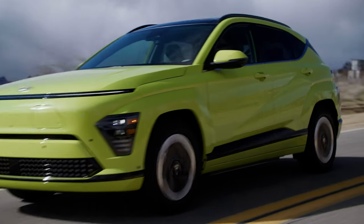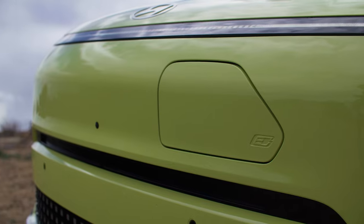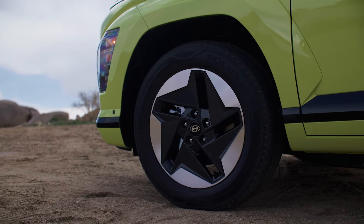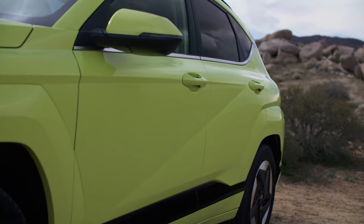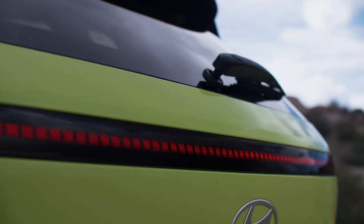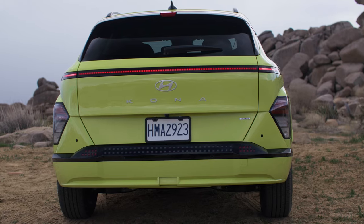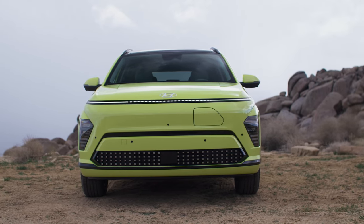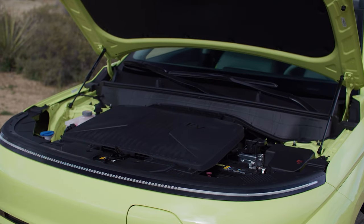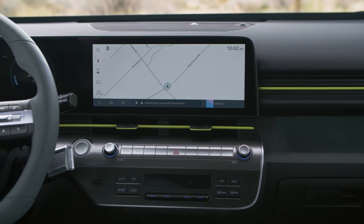Both options show a surprising dip in performance. The top-tier model maintains its horsepower at 201, yet torque drops from 291 to 201 pound-feet. The smaller motor option delivers just 133 horsepower and 188 pound-feet of torque. The smaller battery pack provides a range of 197 miles, while the larger battery offers 260 miles — just a two-mile improvement over the 2023 model.